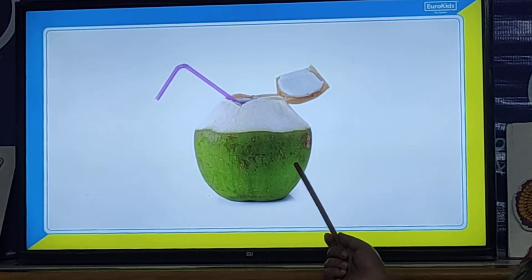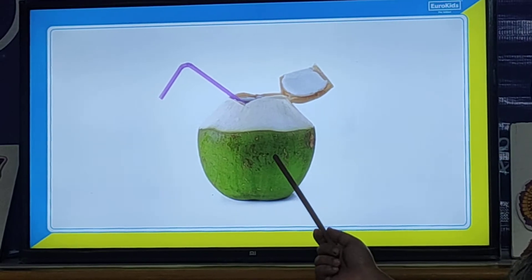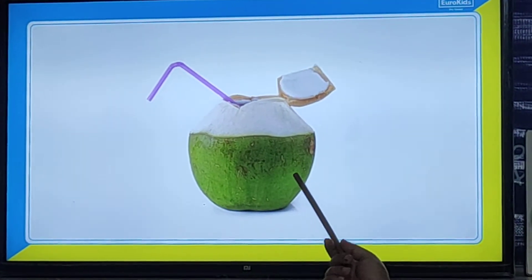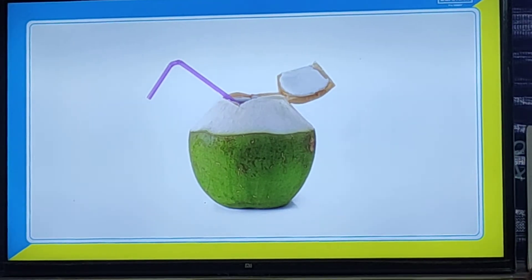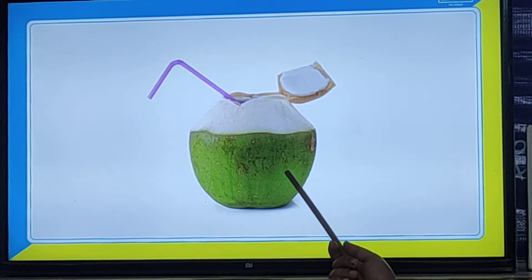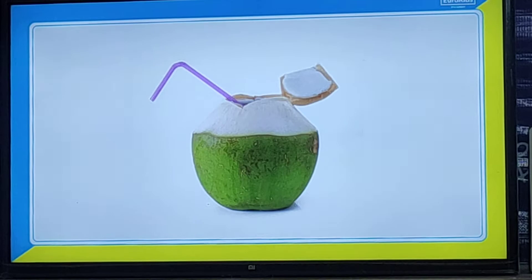And now children, what other things do we eat in summer season? This is tender coconut. We drink tender coconut water in summer season — it will help us stay hydrated. By drinking tender coconut water, we can hydrate ourselves.